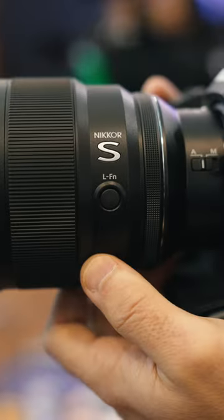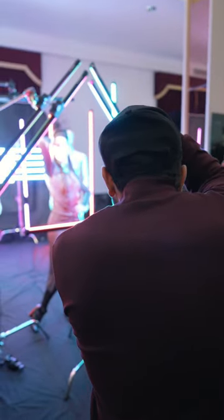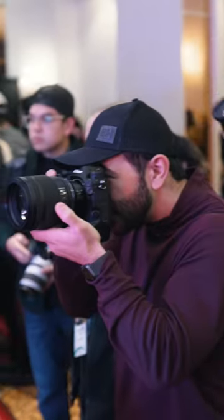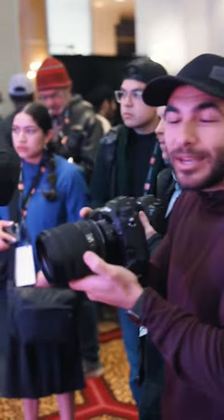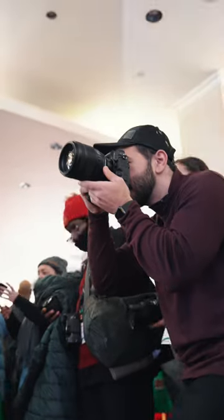Equipped with custom buttons and a control ring, giving you excellent customization functions. If you're looking for that smooth bokeh, then this lens will certainly deliver it — with its 11 rounded diaphragm blades, you won't be disappointed. I think I need this lens. The fall-off behind the models is so smooth; it's just that F1.2 really shines.